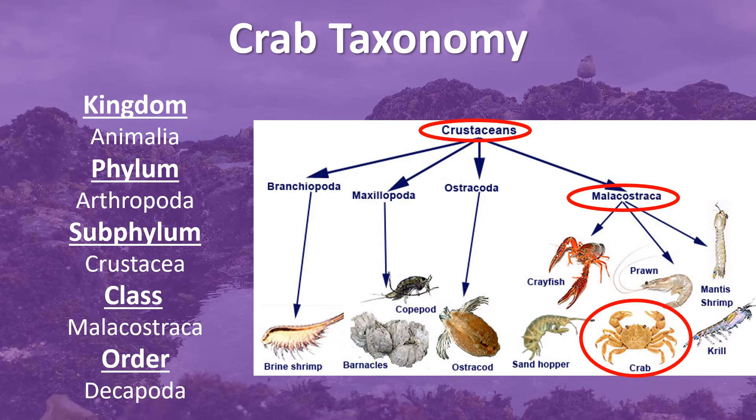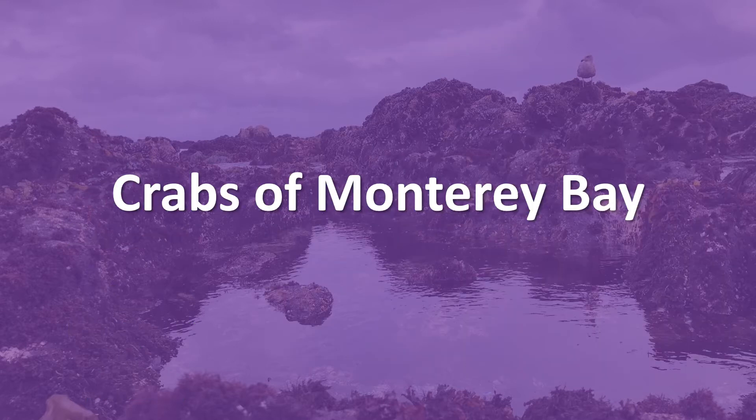They are also under the order Decapoda, which literally translates to 10-footed, since most crab species have 10 legs. Here we are going to look at just a few of the many crab species found here in Monterey Bay.